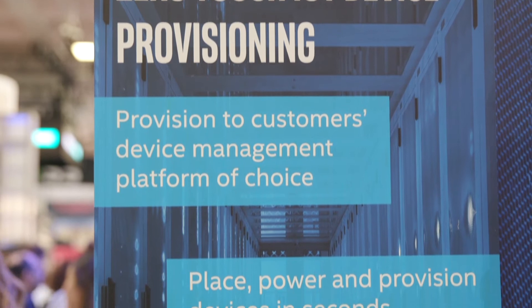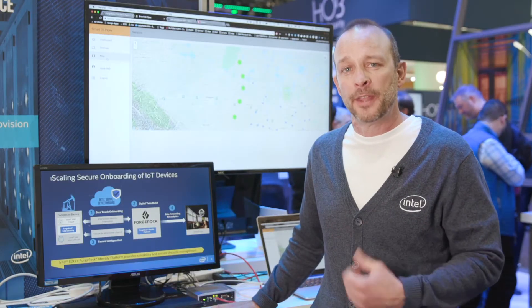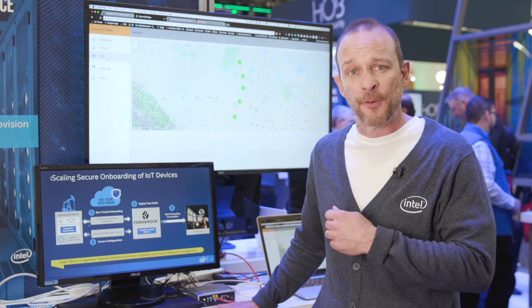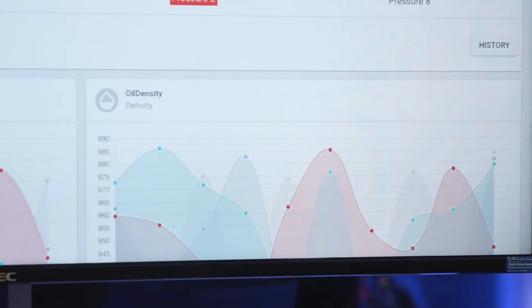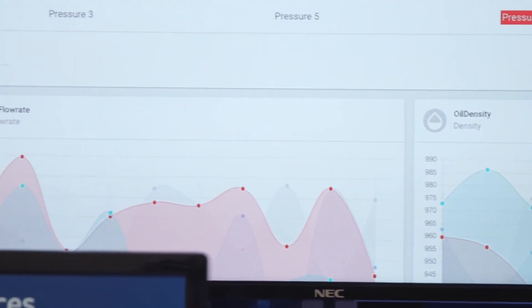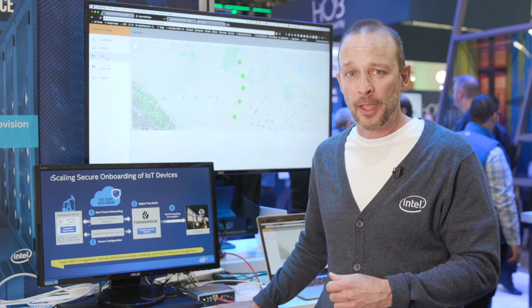What we have is EPID identity in our Intel silicon as the first step, and then we process through our service called Intel Secure Device Onboard. At Power On, the device phones home to our Intel Secure Device Onboard service securely. We broker the handoff to the ForgeRock IoT identity management platform, who then opens an encrypted tunnel down to the device to push the known permanent identity. So now you went from 20 to 60 minutes down to seconds at Power On, with a non-skilled installer of the device.